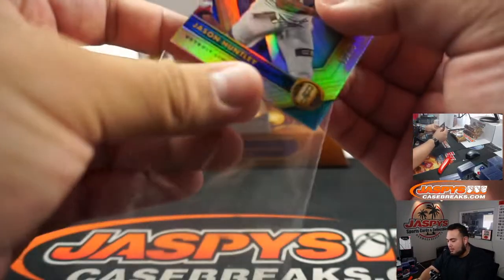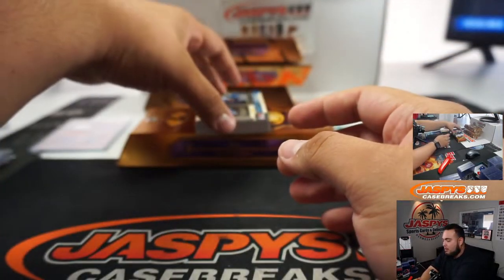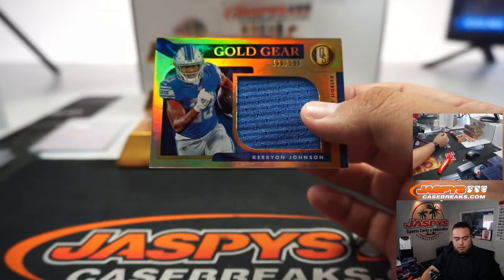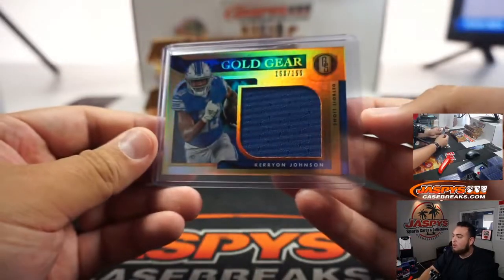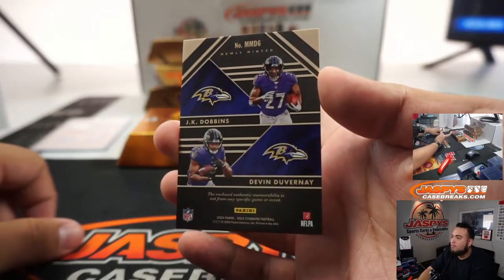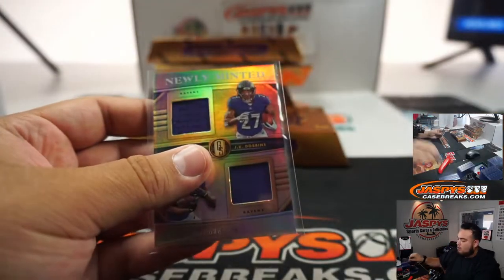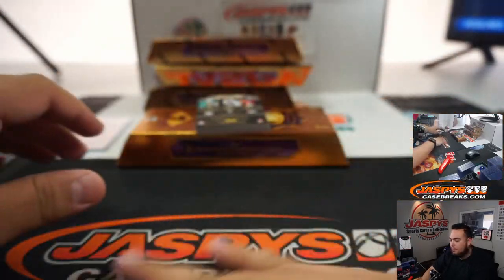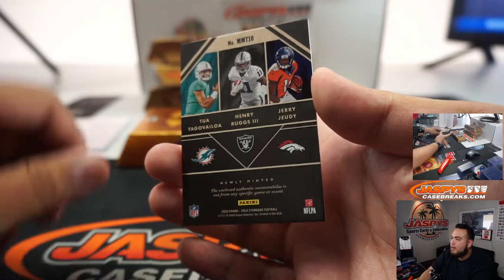Jason Huntley. Jonathan Taylor. JK Dobbins. All Alabama players, right — Tua Tagovailoa, Henry Ruggs, and Jerry Jeudy. So Dolphins, that's Allen. Raiders. That's JSEC, and Broncos, that's EA.